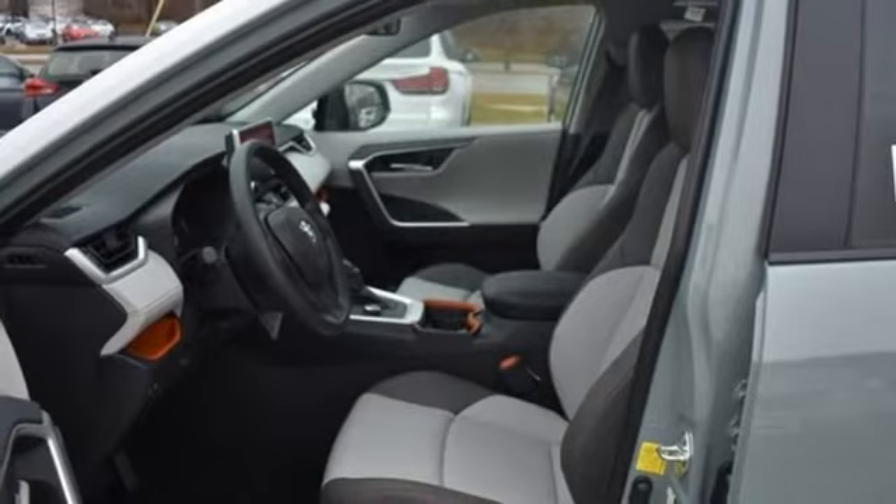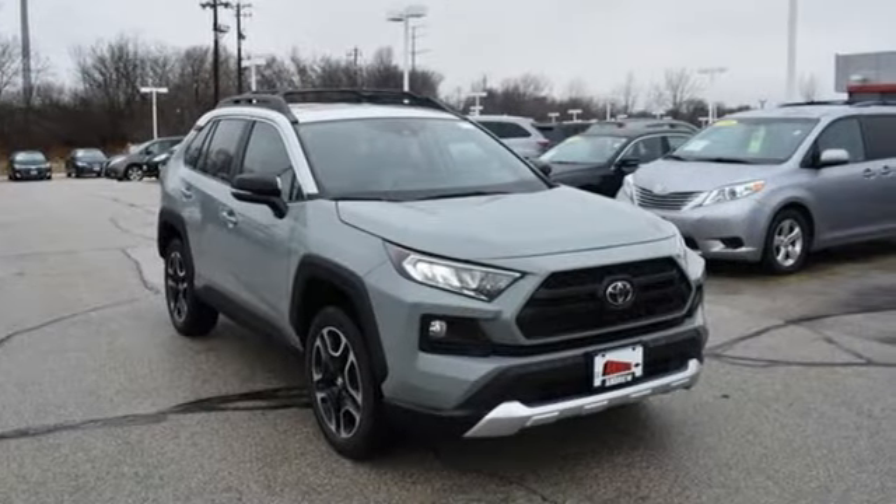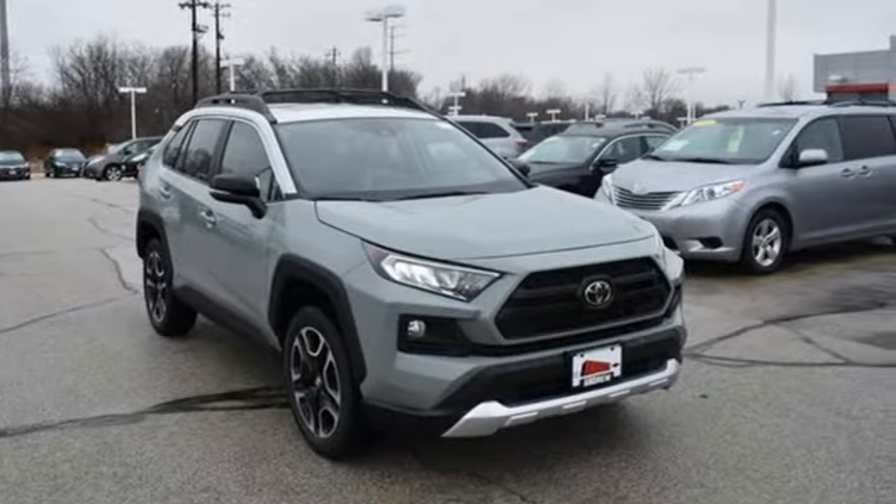Toyota — steered by ingenuity, driven by passion. There's even more to see in person. Take it for a test drive today.